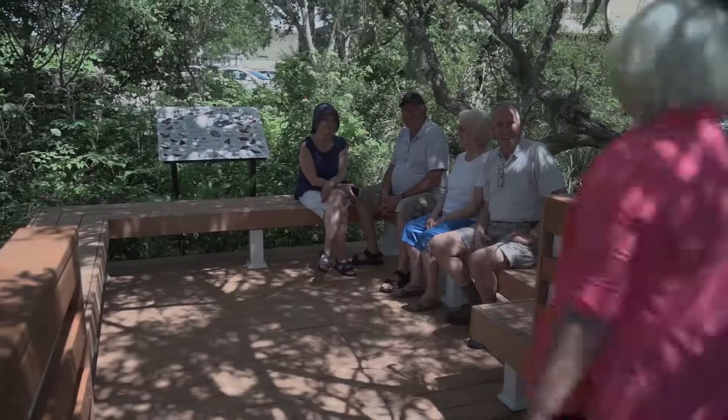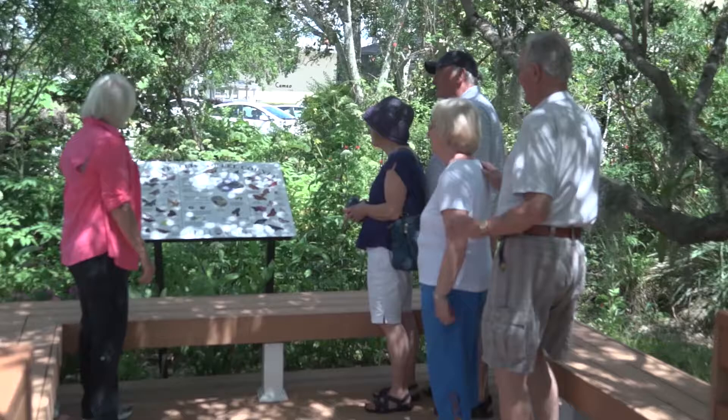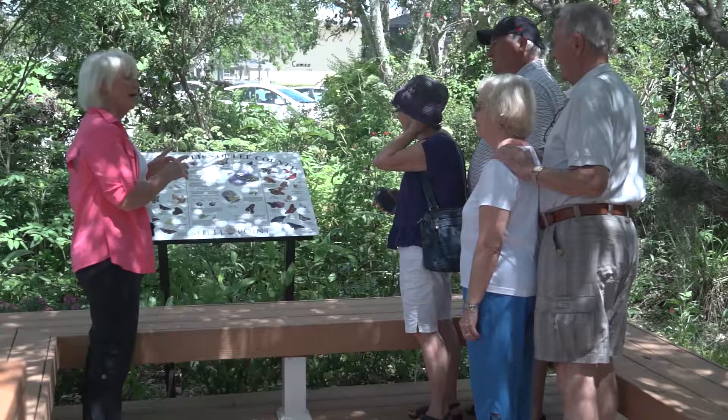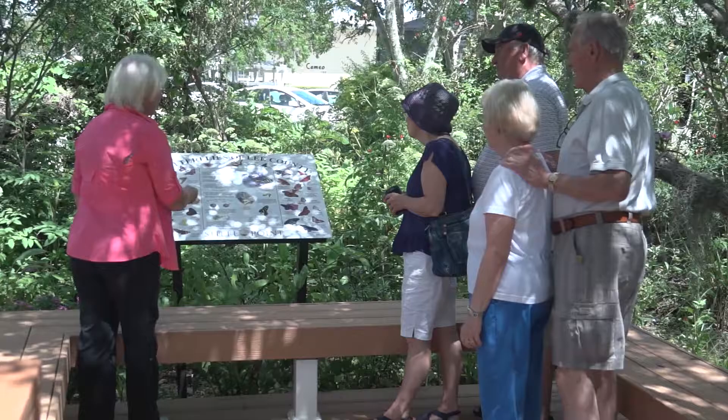Would you guys like to come here and take a look at our new sign? This is one of our new features that we have this year. This covers all of the butterflies that are in Lee County, but it has been modified to have all the butterflies that are in this habitat right here. And this part in the center is the life cycle of the zebra longwing, which is the Florida State butterfly.